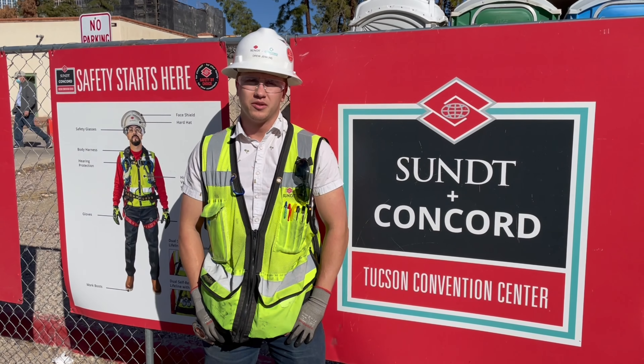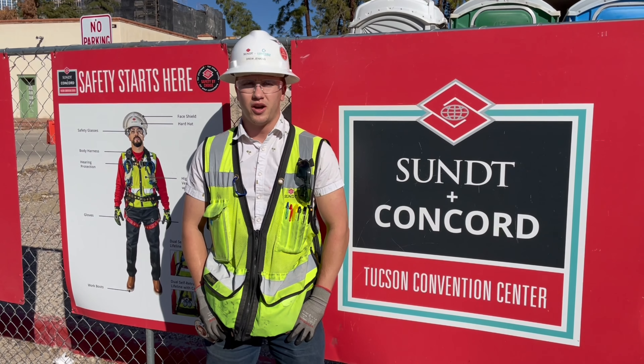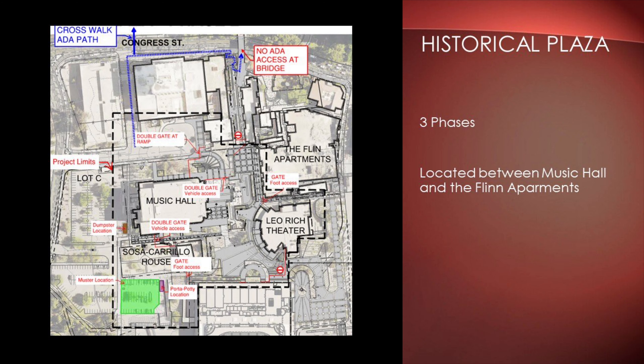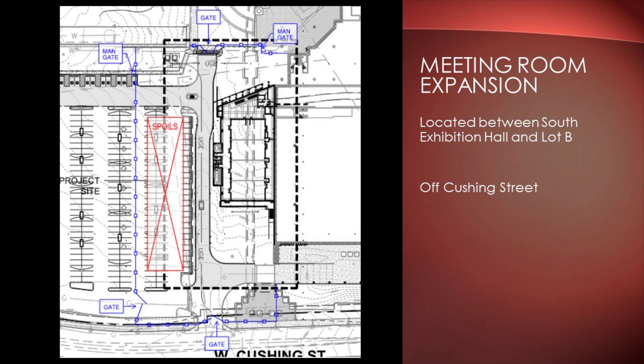The Tucson Convention Center campus is split into several different projects. To the northwest, we have the Lot C garage. To the northeast, we have Ekville Plaza. To the southwest and the west of the campus, we have the site development. And to the south, we have the meeting room expansion.